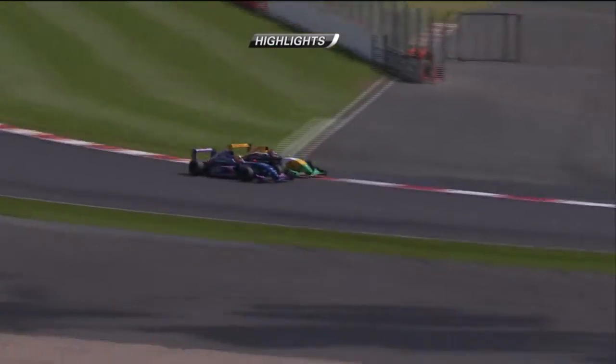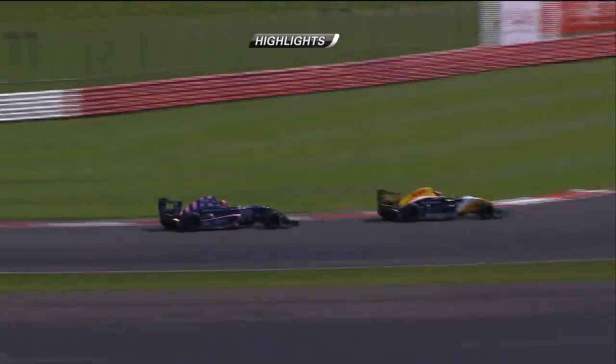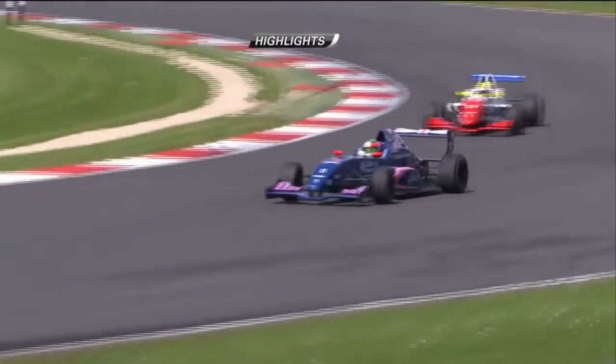When Schothorst did make his move on Morris, it was a pearler — diving up the inside with just about enough room, curb and all. Morris had a big slide a lap later coming through Beckett's, and would ultimately spin in his battle with Barnicote.